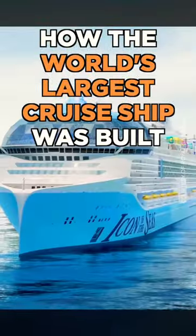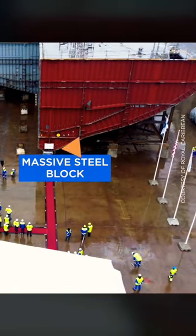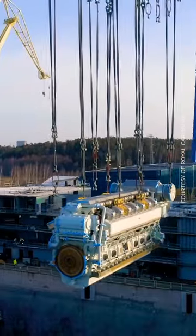This is how the world's largest cruise ship was built. A 3,000-ton crane was used to lift a massive steel block into the dock. From there, the ship continued to grow upwards.